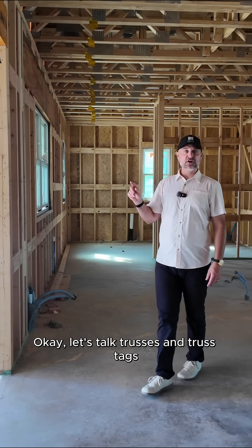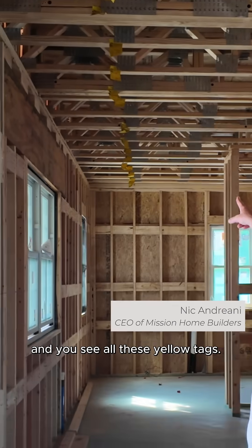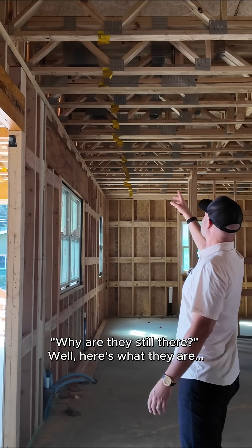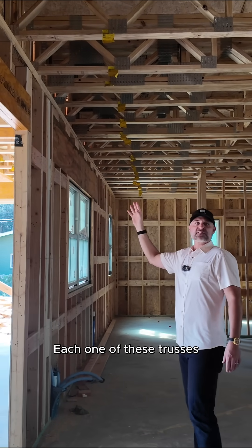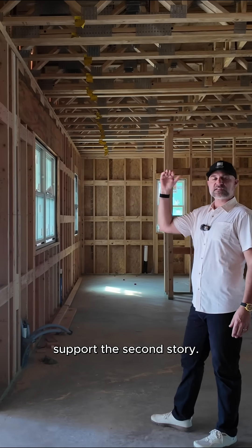Let's talk trusses and truss tags. Walking through a house and you see all these yellow tags, you're saying, what are they? Why are they still there? Well, here's what they are. Each one of these trusses is engineered to support the load above it, support the second story.